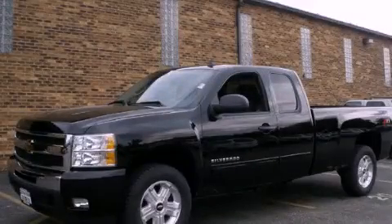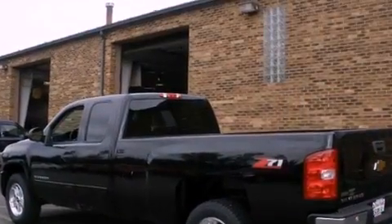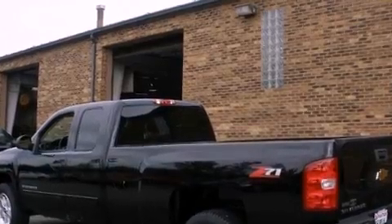This is a brand-new 2011 Chevrolet Silverado. It has what you need for work as well as what you want for play. It has a 5.3-liter 8-cylinder engine and an automatic transmission.